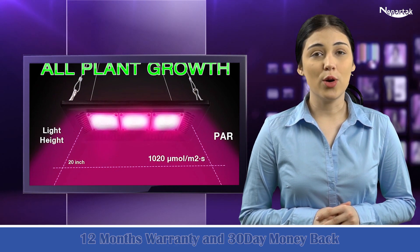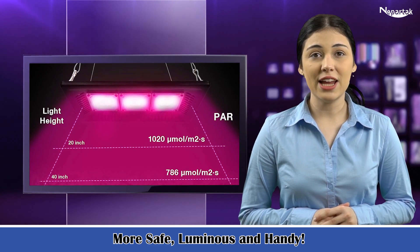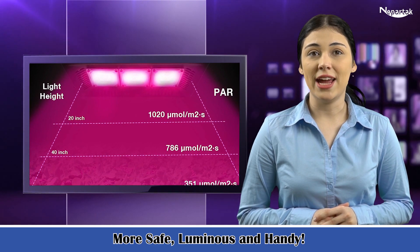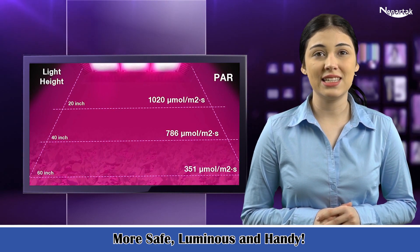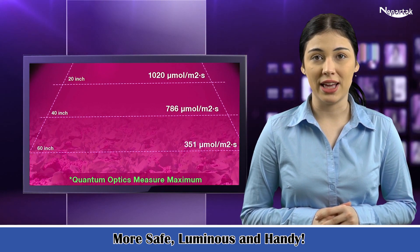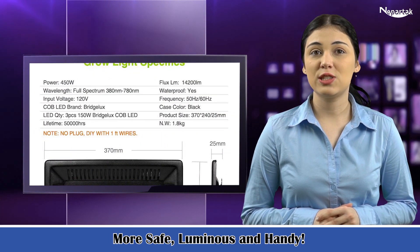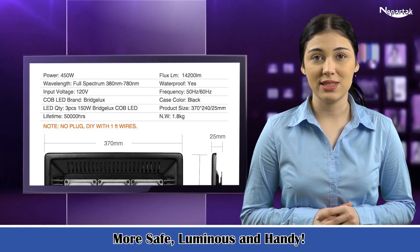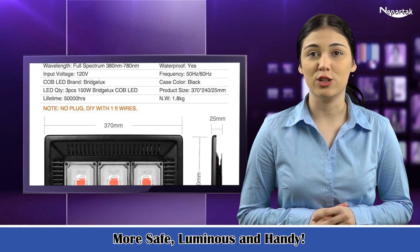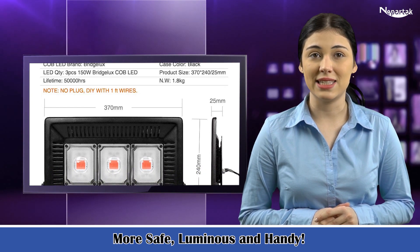Features: more safe, luminous, and handy. COB LED grow light has passed CE, FCC, and ROHS certification, IP67 waterproof — safe and suitable for indoor and outdoor working, even in rain. Perfect for potted plants, gardens, sowing, breeding, farms, greenhouse farming, and flower farming, making a safety greenhouse for you. Environmental protection — no pollution or harmful substances.